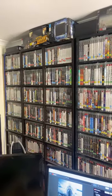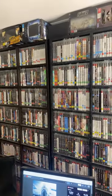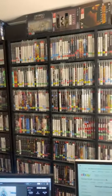Build a PS3 collection under $200 with 10 games using Price Charting prices.